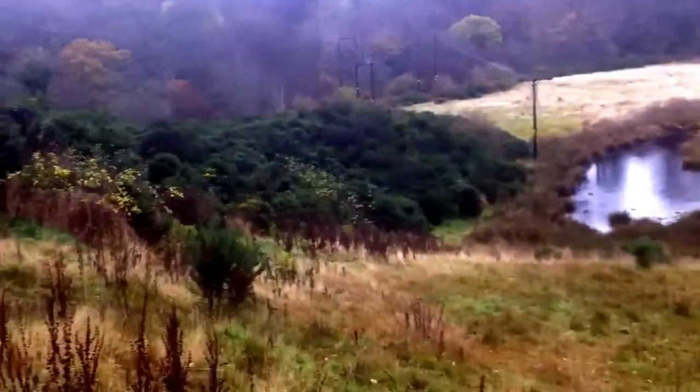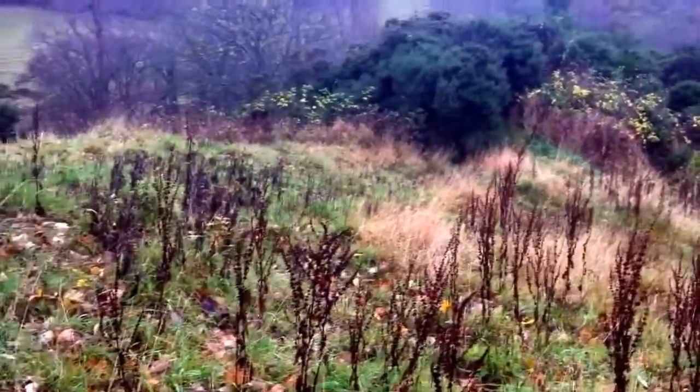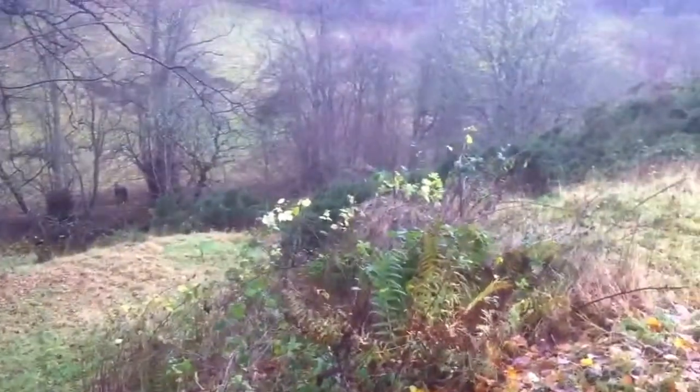There's some dense growth on the left-hand side of the land. Just down the hill to the left, the River Esk runs. You can see a clear path in, and water is flowing in.